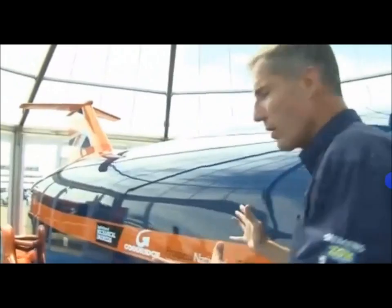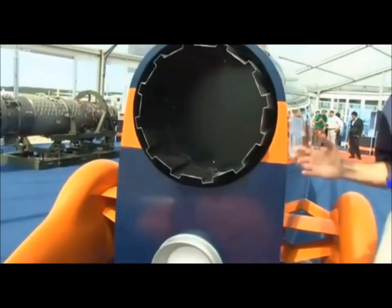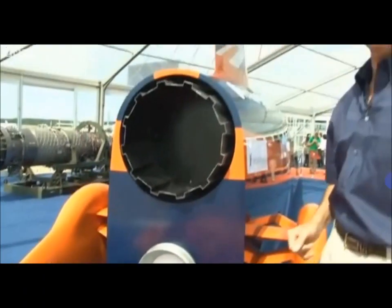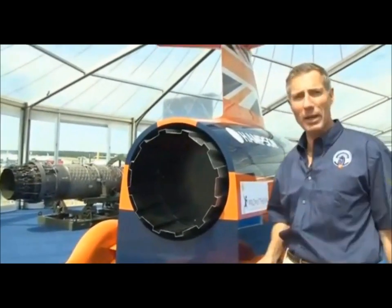we have two power plants bedded in this car: one is the EJ200 from the Eurofighter Typhoon, and below that, the Falcon Rocket. The jet at the top is producing nine tonnes of thrust. The rocket below it is producing an additional 12 tonnes of thrust — a total of 135,000 horsepower. It will accelerate this car from stationary to 1,000 miles an hour in 45 seconds. That's 180 times the power of a Formula One car, or 18 times the power-to-weight ratio of a Formula One car. That's where it gets this incredible performance from.